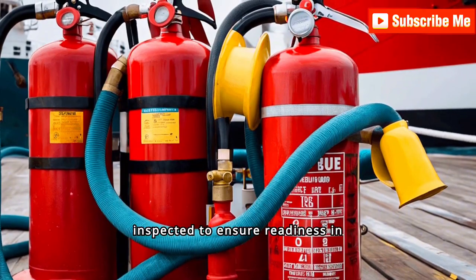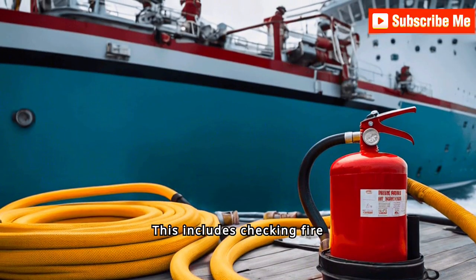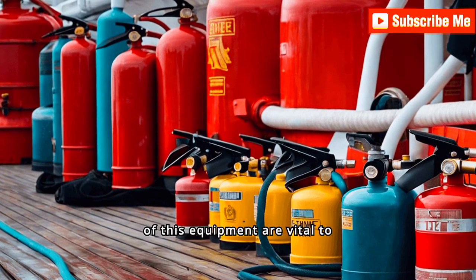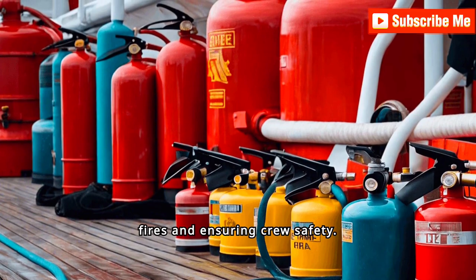Firefighting equipment is inspected to ensure readiness in case of a fire. This includes checking fire extinguishers, hoses, and alarms. Proper maintenance and accessibility of this equipment are vital to effectively combating onboard fires and ensuring crew safety.